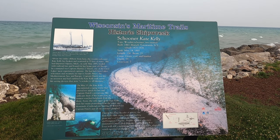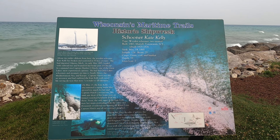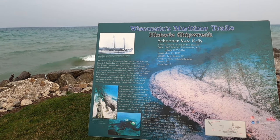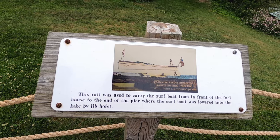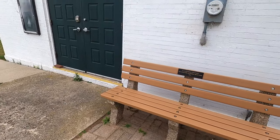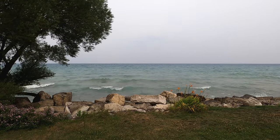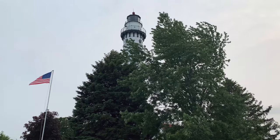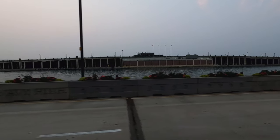Historic shipwreck — Schooner Cape Kelly. Wooden schooner, 2 masts, built 1867. Sank March 14th, 1895. Had grain, coal, and lumber on it. 55 feet, 2 miles offshore — it sank. This rail was used to carry the surf boat on the end of our costume in the pillar. The surf boat was loaded by jib hoist. This is where they kept the dopes under those doors — the fog things up there.